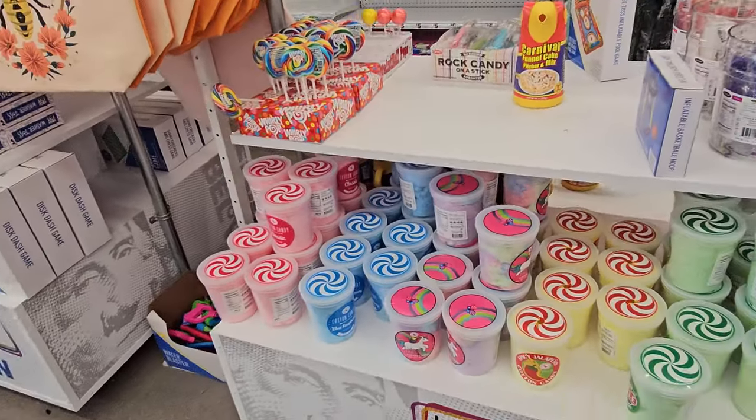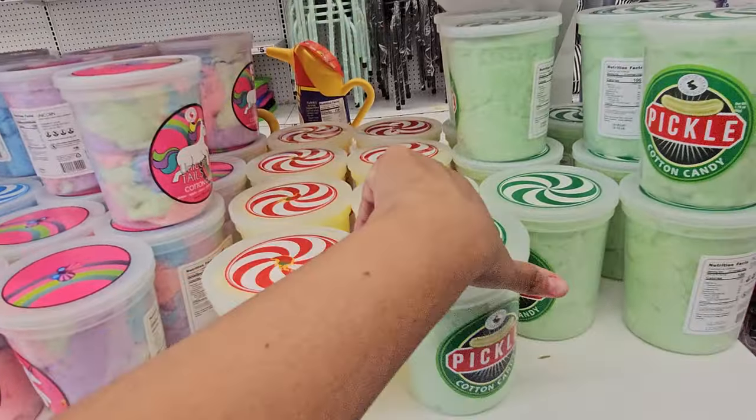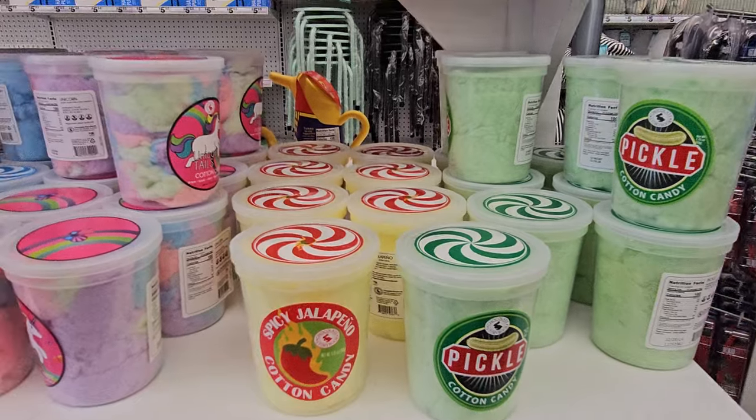There's plenty of cotton candy. We have pickles, jalapeño — interesting. Spicy Jalapeño and Pickle Cotton Candy, they have raspberry. I'm not too sure how I feel about that. I heard that this one is really nasty.